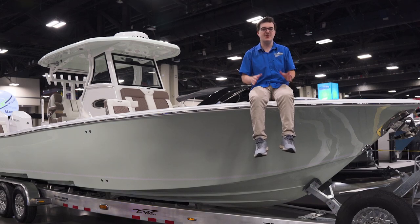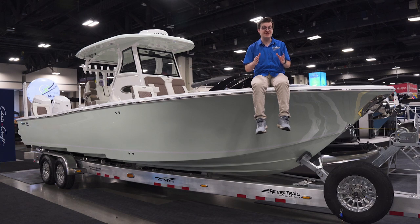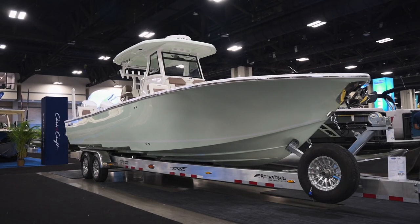Hey everybody, Mason Strother here, and we're at the Mid-Atlantic Boat Show in Charlotte, North Carolina. I'm sitting on the world's largest bay boat, the Tidewater 3100 Carolina Bay.